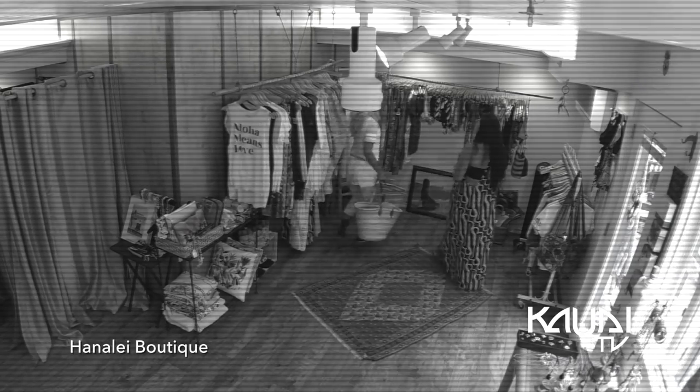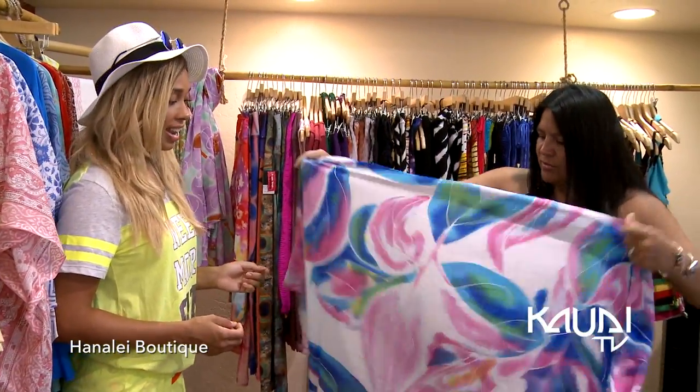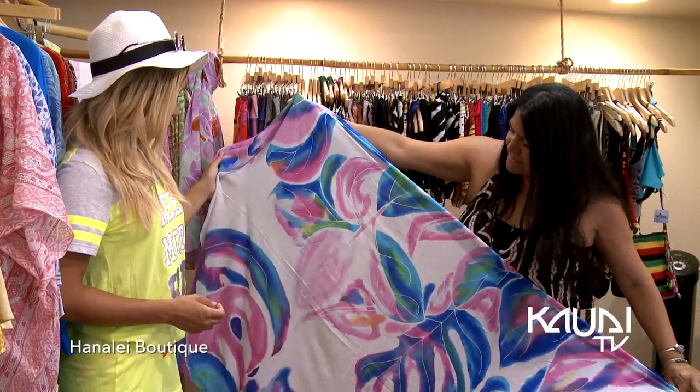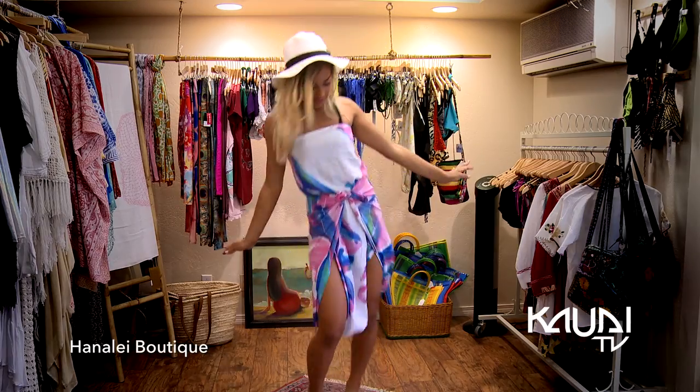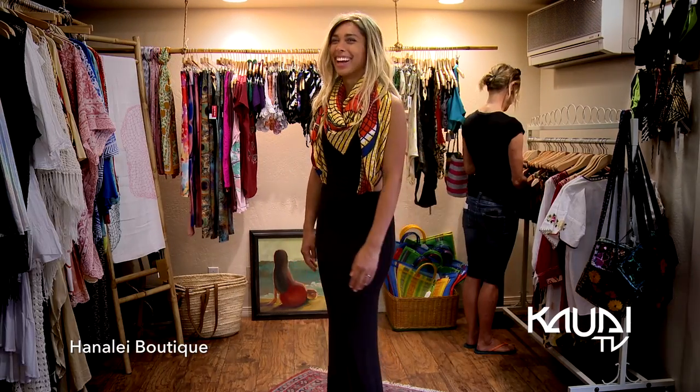Those are pareos. Like the sarong? Yes, it's a beach cover-up and you can wear it in different styles. Disguises, disguises, disguises. Shazam, bada bing. Now that I know how to wear these, I'll be adding them to my wardrobe. Useful? Check.